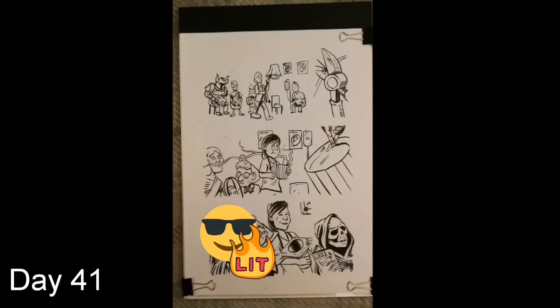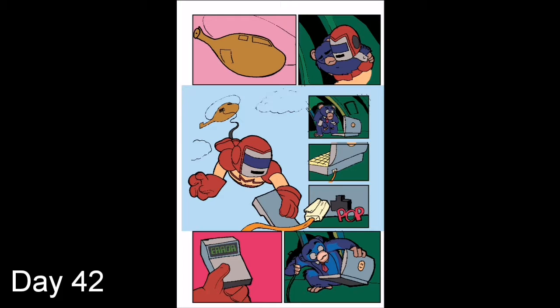Day 41: Finished page 3 — smiley faces there to hide the gag. Looks good, I like it. Day 42: Started colours on page 3 of Eruption. Some interesting lighting effects I think we can get with this palette.